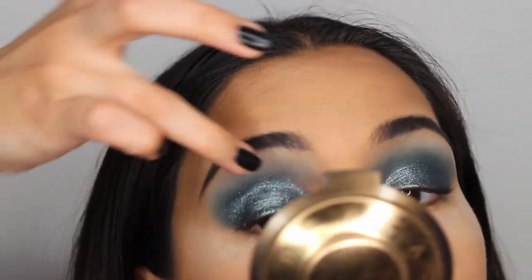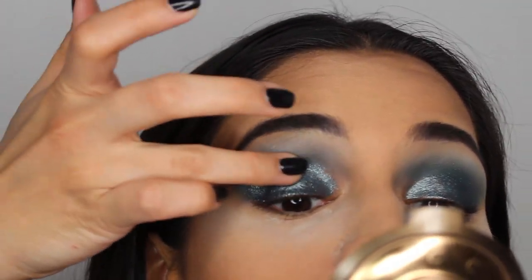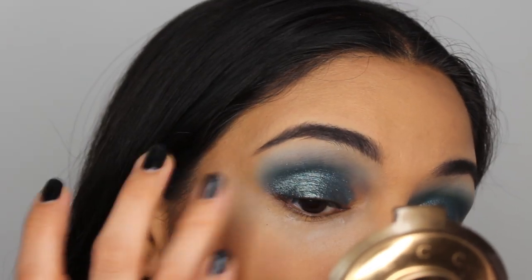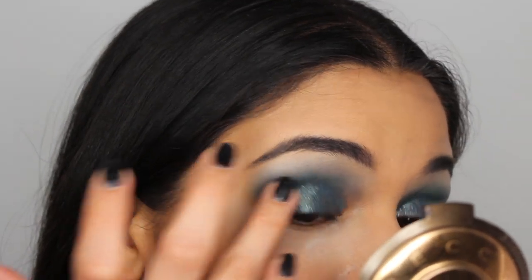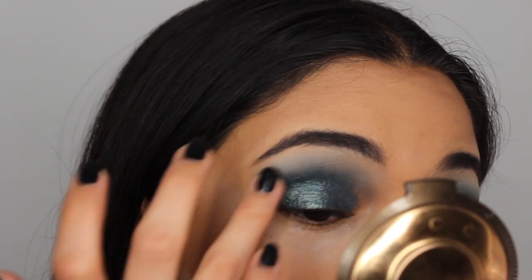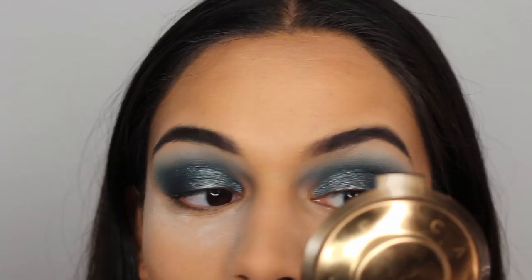I love that this product isn't lifting at all. Sometimes with the Stila Glitter and Glows, if you pat them in too much they will start lifting a little bit, but I'm severely rubbing this and it's not lifting at all. This is gorgeous. I almost wish that they had even more colors — wow, this is unreal.